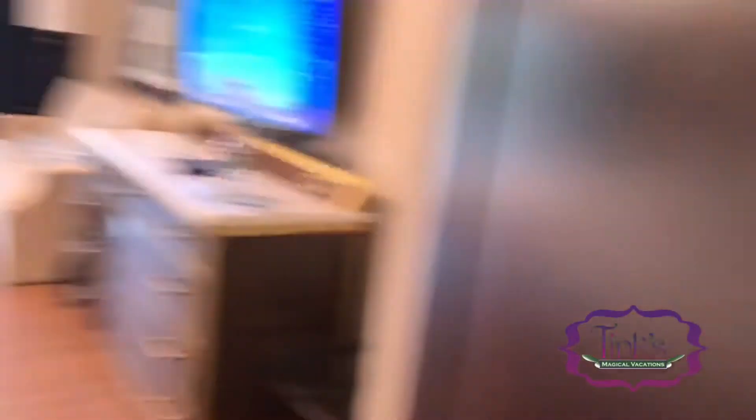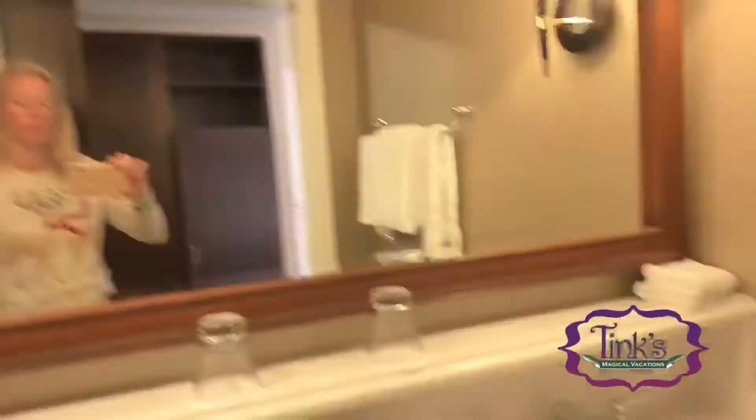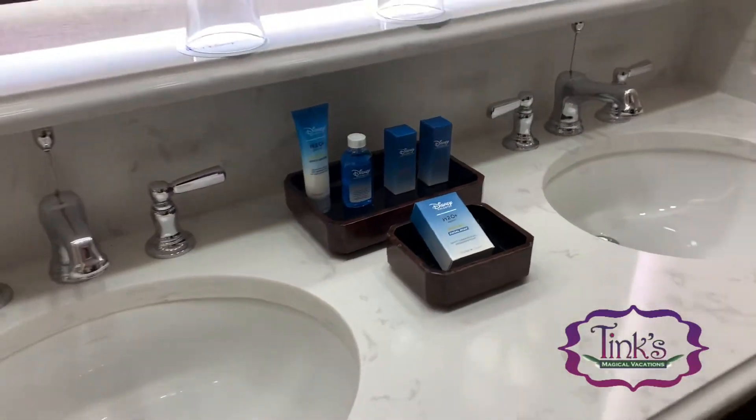There's also a safe and an ironing board. I want to show you the nice barn door to close off the bathroom. Here's the bathroom — just finding where the lights are — nice H2O products, two sinks, and lots of storage underneath.